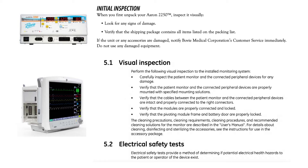Different service manuals provide different levels of detail for the inspection. Bovee Aaron's 2250 provides very little — it just says look for signs of damage. Whereas GE Carescape's visual inspection includes a variety of bullet points, some of which require you to check that things are locked properly, modules are connected, and things are pivoting properly. In most manuals, you'll see that the inspection precedes the electrical safety tests.